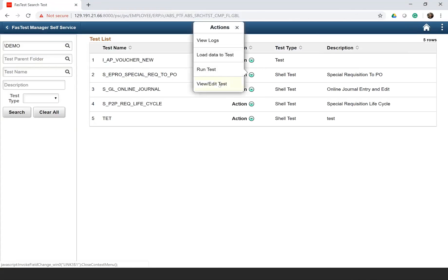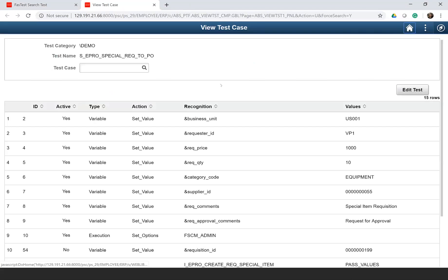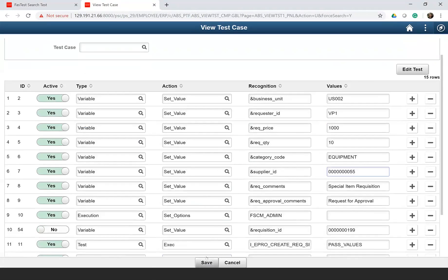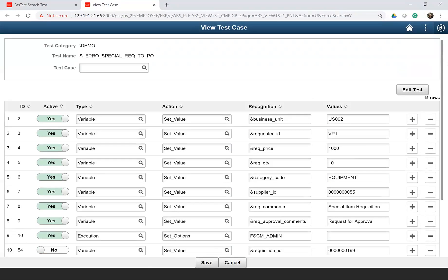The other functionality is view or edit the test. This test has been created in PTF with a set of data. If you want to change the data — for example, run for a different business unit — you just go ahead and change the business unit and save the test. The test gets saved with the new set of values and you can execute it from here. You can either create a new test case or edit the same set of values for that test.